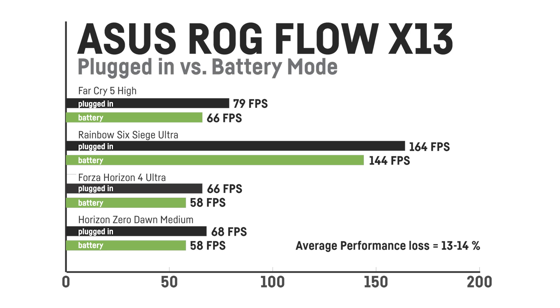In Forza Horizon 4 it dropped from 66 to 58 fps, a reduction of 12 percent. So on average the performance loss was only around 13 to 14 percent. This is actually pretty impressive and shows how energy efficient the 35 watt version of the RTX 3050 Ti and the Ryzen 9 can get.